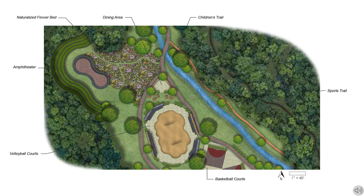The next key feature is the amphitheater in the back of the main park area. There are naturalized paths through the landscape that connect the amphitheater to the main path that runs by the volleyball courts and the basketball courts.